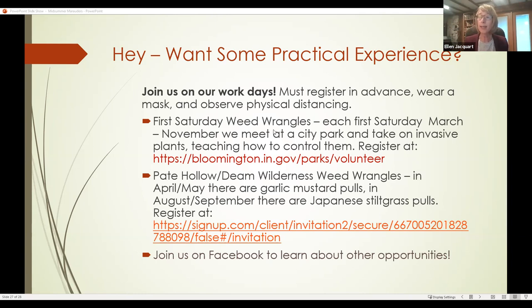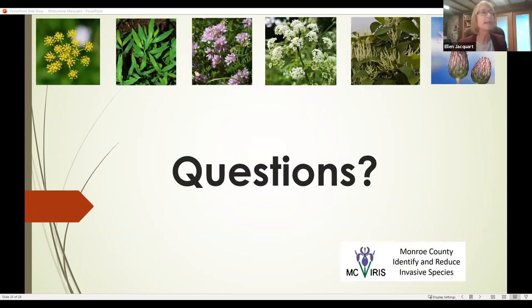That is all of my prepared content. There's a question from Barbara in Vigo County who really hates stiltgrass but is making some inroads — good for you, it takes time. Mary is asking: is the seed from the Bohemian hybrid knotweed viable?